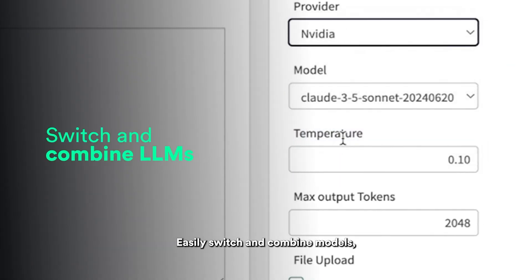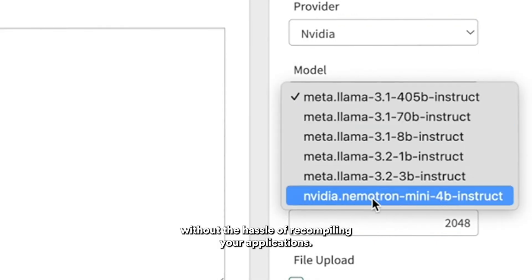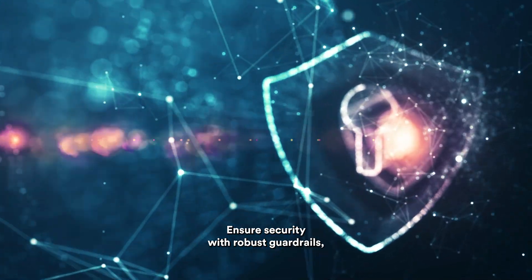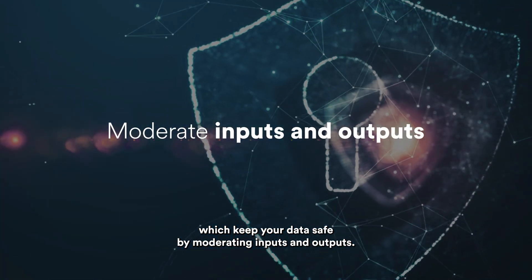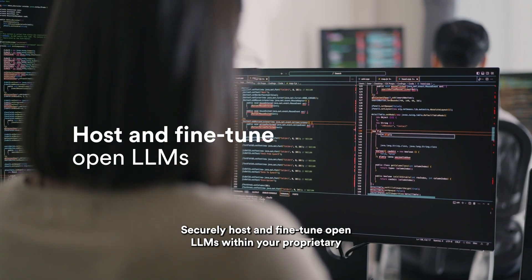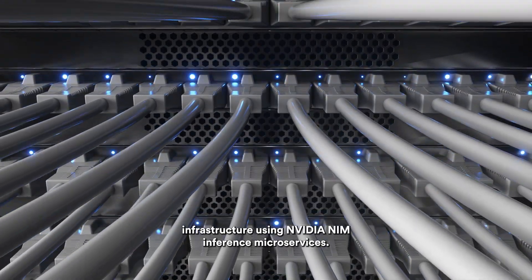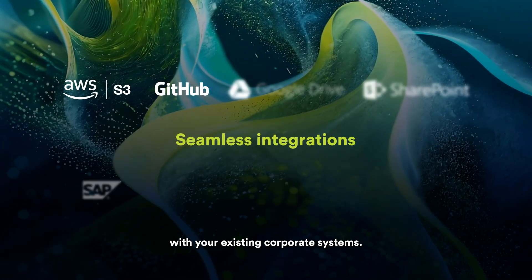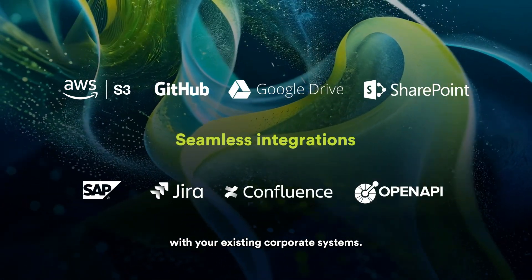Easily switch and combine models without the hassle of recompiling your applications. Ensure security with robust guardrails, which keep your data safe by moderating inputs and outputs. Securely host and fine-tune open LLMs within your proprietary infrastructure using NVIDIA NIM inference microservices.